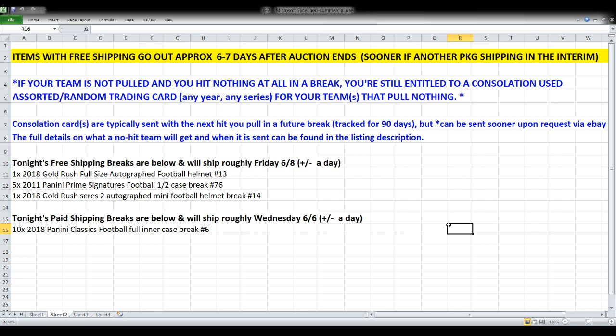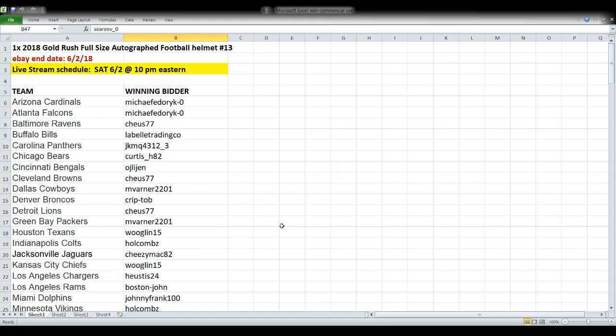The paid shipping break tonight is Classics football, and you don't have to worry about consolation cards there — every team will pull several cards in that break. The anticipated shipping date for that is Wednesday, and if I can get it out to you faster I absolutely will. I'm not quite as sore as I was earlier in the week, so I'm picking up steam — may be able to get it out a little sooner than Wednesday.